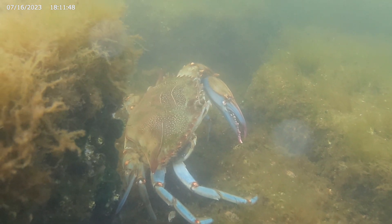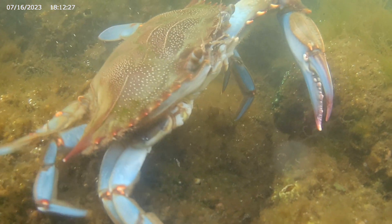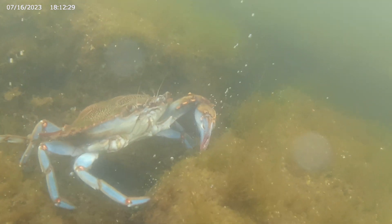Like the harbor itself, the blue crabs are resilient. It will grow back.